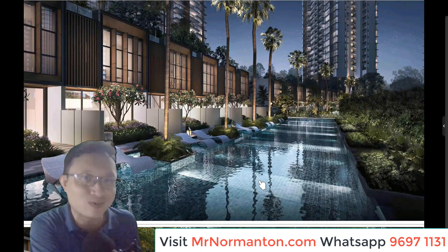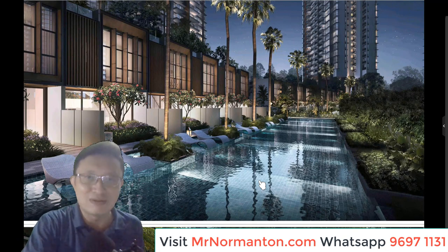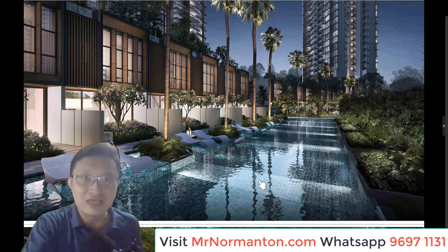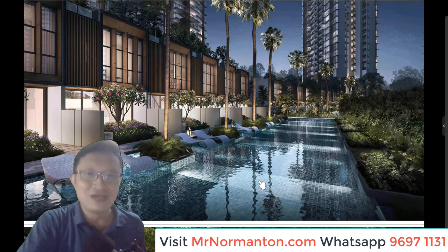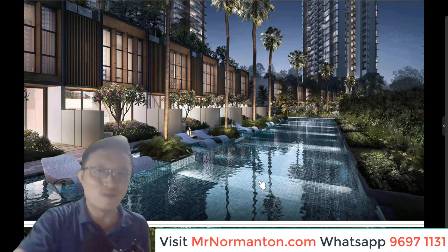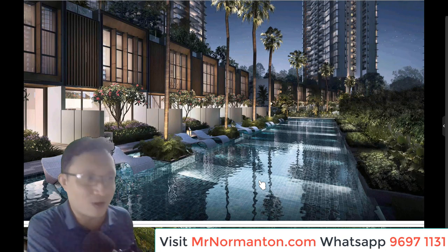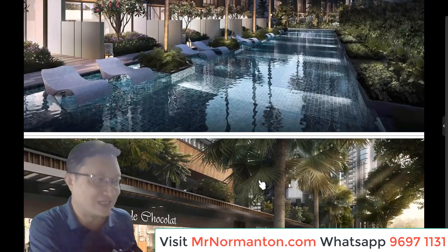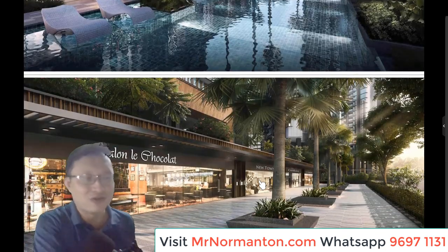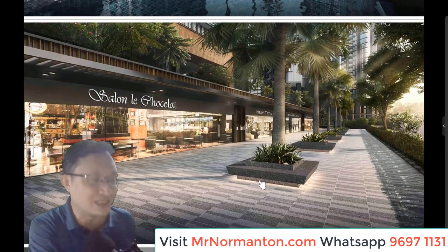There are also terrace strata houses for sale. Because of the way the pool is laid out in front of them, it looks as if these strata houses have their own private pool. If you hold a pink IC and are interested in one of these strata houses, please reach out to me. There is also one restaurant and seven other retail commercial lots available.